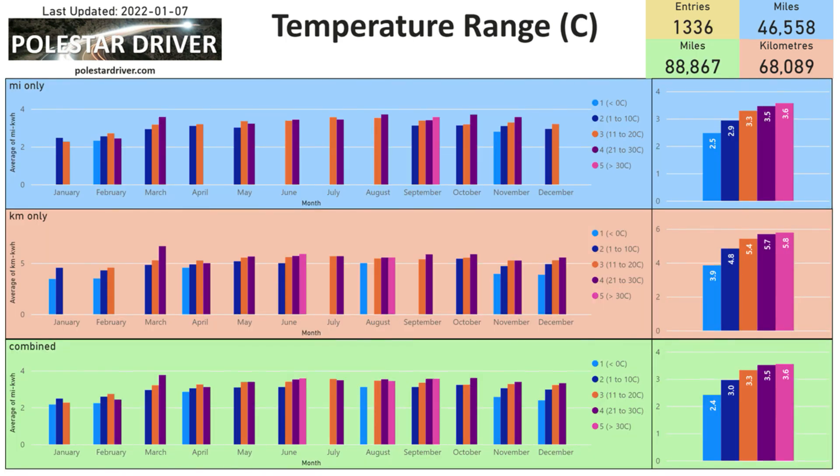As we are in the colder months in the northern hemisphere, here is a reminder of how temperature affects the range of your Polestar 2. The blue highlighted area represents data submitted in miles, the peach colored area shows data in kilometers, and the green highlighted area shows combined data. Temperatures below zero degrees C show an average of 2.4 miles per kWh, while temperatures above 30 degrees C show an average of 3.6 miles per kWh — a difference of 1.2 miles per kWh, translating to around 90 miles or 144 kilometers on the long range model, and 78 miles or 125 kilometers on the standard range model.